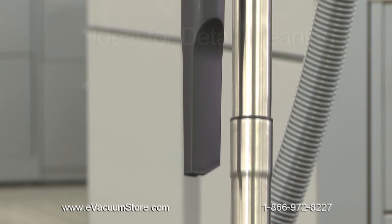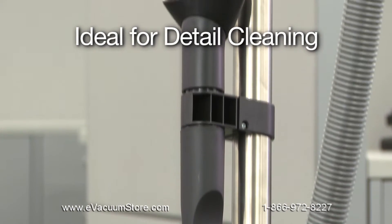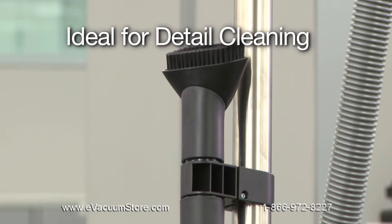In addition, the crevice tool and dusting brush store conveniently on the wand, making this vacuum ideal for efficient detail cleaning.